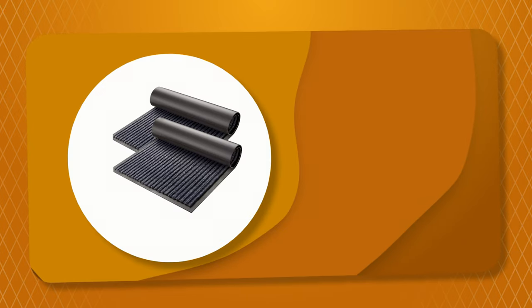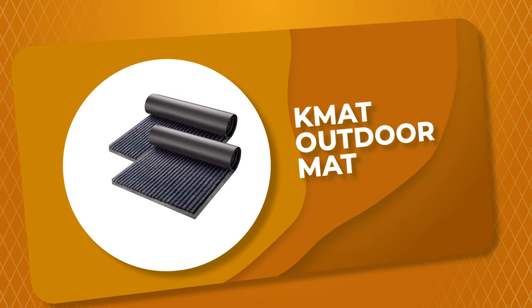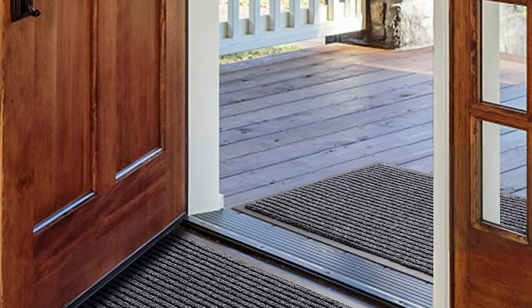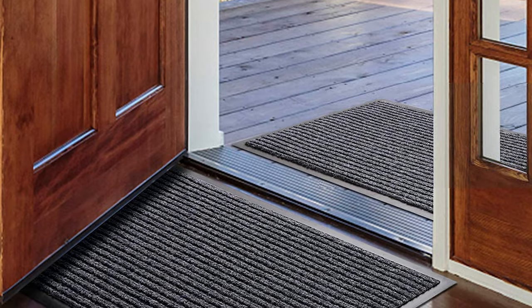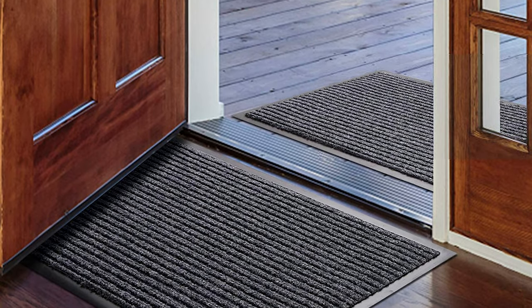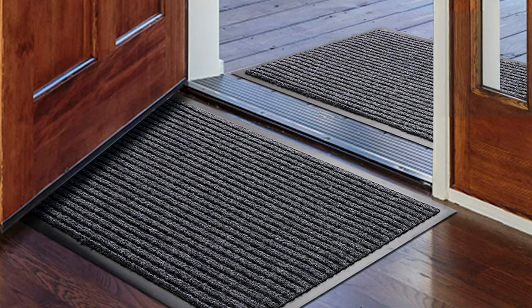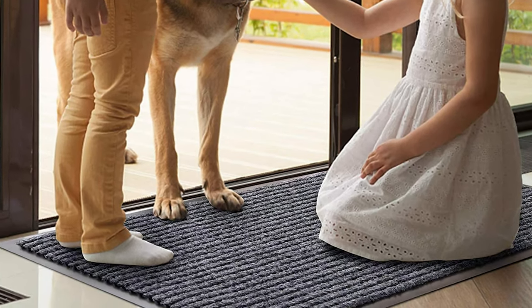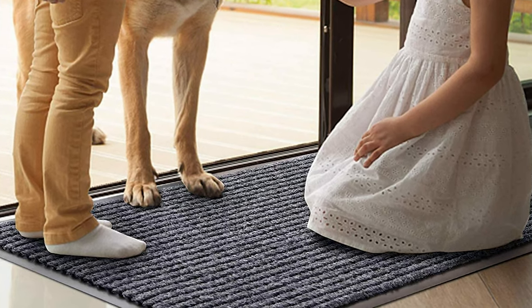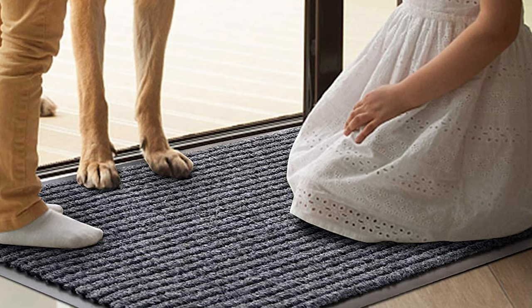Number 4: KMAT Outdoor Mat. This outdoor mat from KMAT includes a two-pack. It is made of eco-friendly natural rubber and ribbed polyester fabric to keep moisture, dirt, debris, and mud out of your home. This multipurpose outdoor mat is durable and wear-resistant with material that ensures that color will not fade, even in sunlight. The floor mat can be placed in areas such as entryway, lobby, patio, garage, office, laundry room, hall, or kitchen.